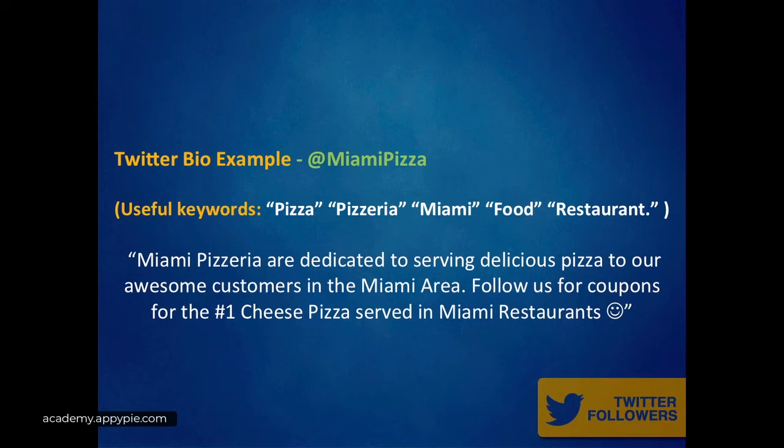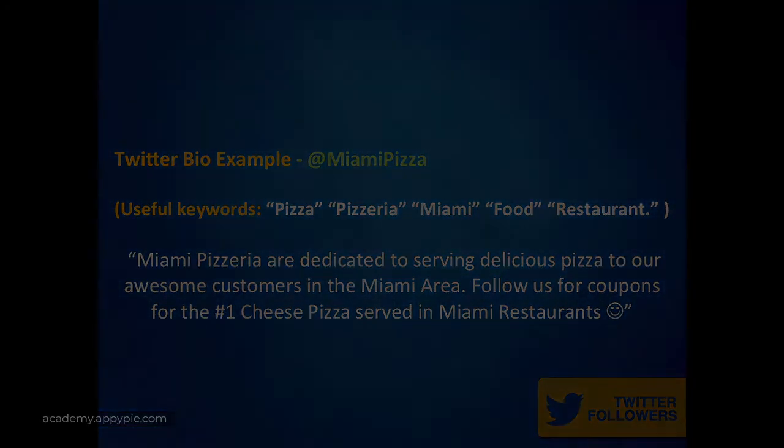It's good to brainstorm and write out your keywords — pizza, pizzeria, Miami, food, and restaurant — all very searchable key terms and all very relevant to their business, conveying the gist of the business clearly. Here's a mock bio: 'Miami Pizzeria are dedicated to serving delicious pizza to our awesome customers in the Miami area. Follow us for coupons for the number one cheese pizza served in Miami restaurants.' It offers value, and it's inviting, warm, and engaging.